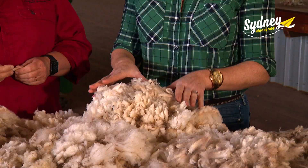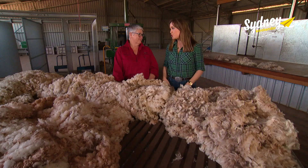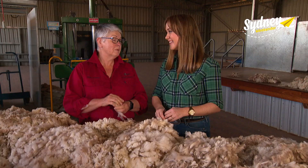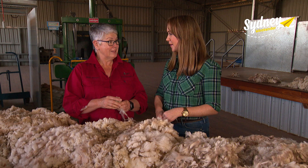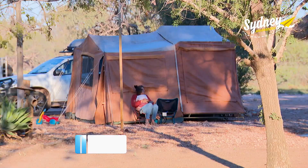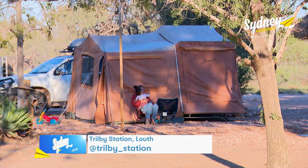Trilby is a long way to come for a comfy bed — but it is a very comfy bed with a wool doona. They've got about 14,500 grown merino sheep and about 9,000 lambs, which is why they have about four serious shearing sheds. Stay in the shearers' quarters, camp, or take a cabin. As Liz says, it's not five-star accommodation, but it is a five-star experience.